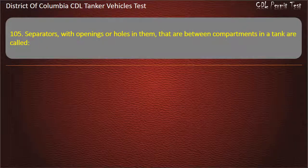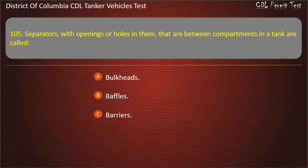Question 105: Separators with openings or holes in them that are between compartments in a tank are called: Bulkheads; Baffles; Barriers. Answer: Baffles.